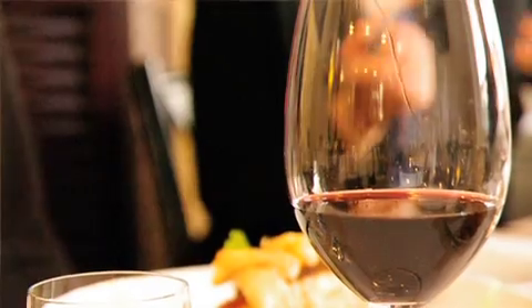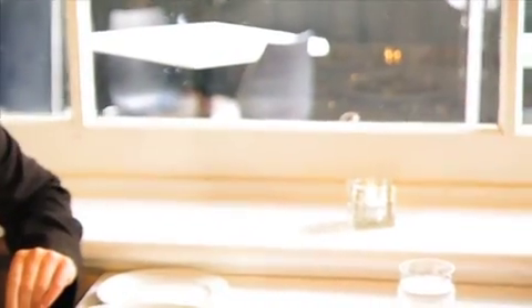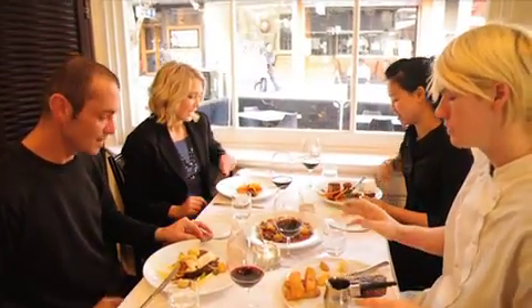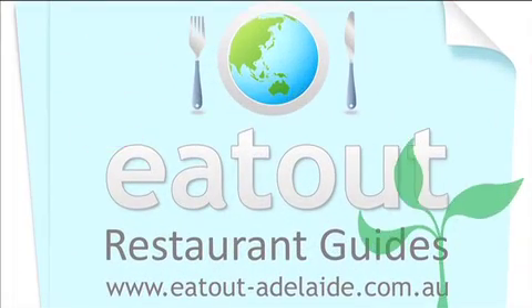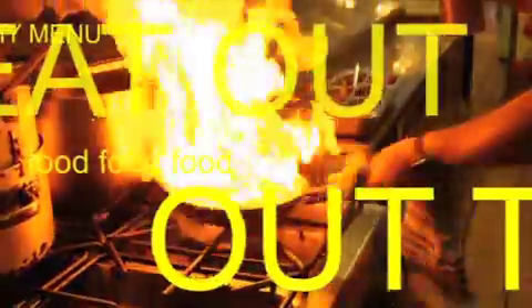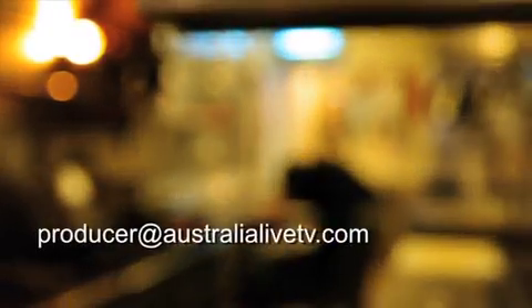What a fantastic first episode — I've certainly enjoyed all the beautiful food and restaurants that Adelaide has to offer. Now I'm here at Coz Adelaide with my new friends enjoying some beautiful food. Cheers, guys! You also have the chance to win a $100 dining voucher to use at any listed restaurant on eatoutadelaide.com.au — all you need to do is think of a name for our fabulous restaurant show, and email your ideas to producer@australialifetv.com for your chance to win.